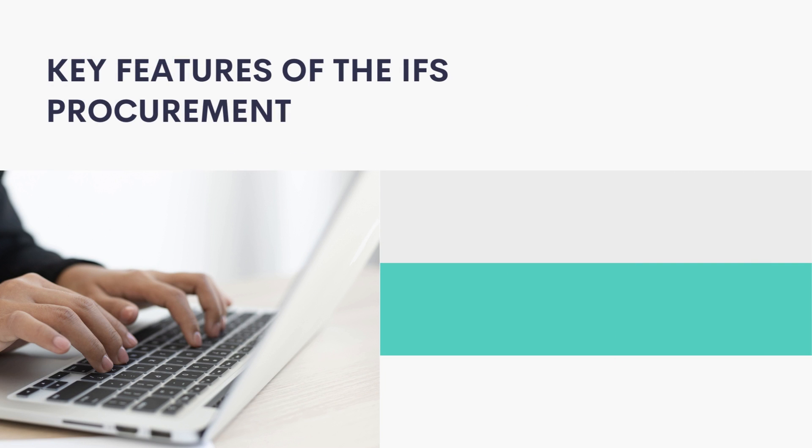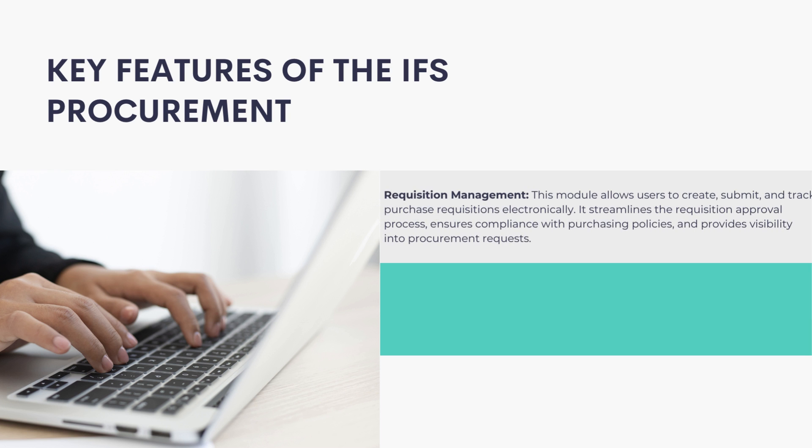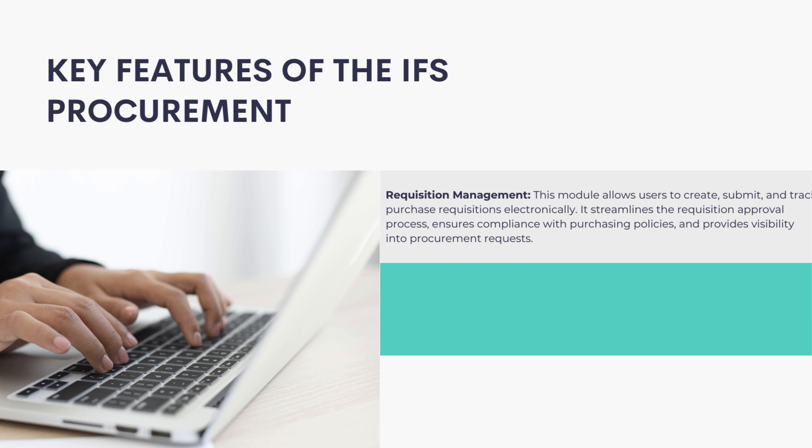Requisition Management: This module allows users to create, submit, and track purchase requisitions electronically. It streamlines the requisition approval process, ensures compliance with purchasing policies, and provides visibility into procurement requests.